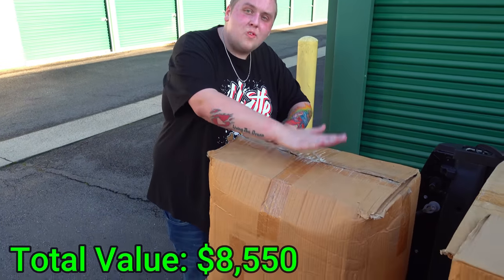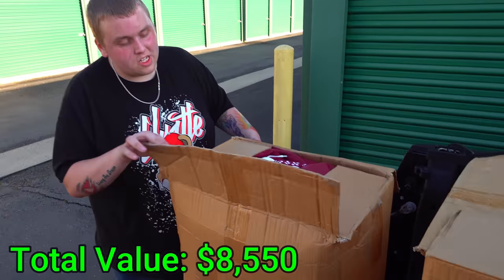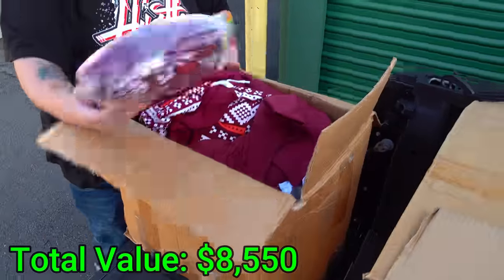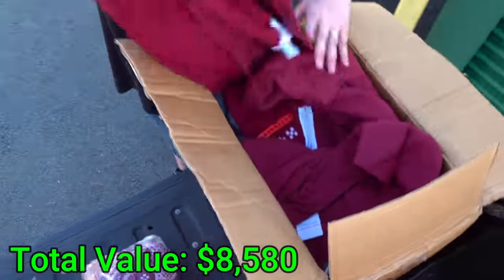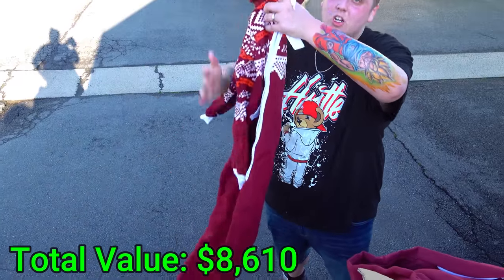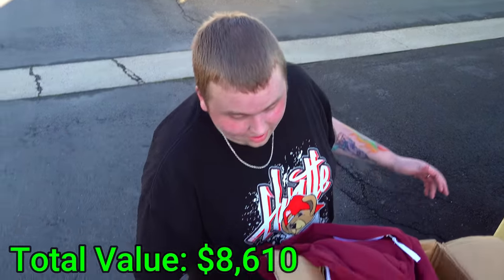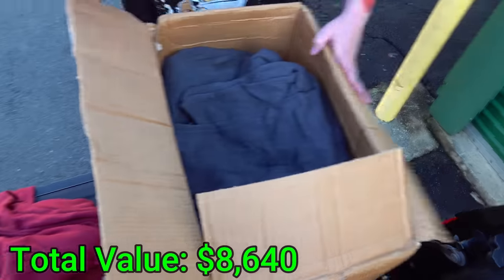This is actually the last visible box of new clothes — but there's still all kinds of personal stuff in there that we'll get to. This is the end of the business section, we think, unless there's more underneath. We have another set of these Aztec style maroon hoodies or onesies — and during the winter, that's a lifesaver right there.